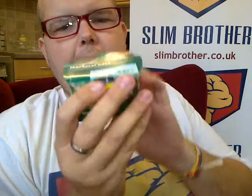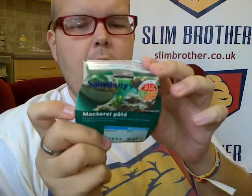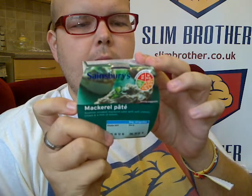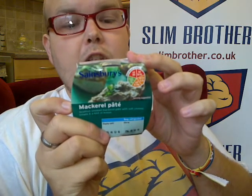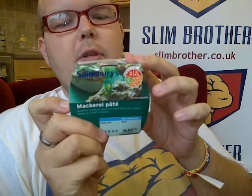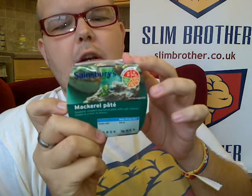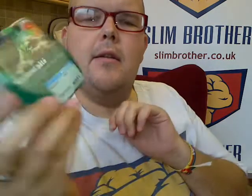There's a mackerel pâté — that was reduced and the ingredients weren't that bad when I read them: smoked haddock, smoked salmon, full-fat soft cheese, mayonnaise, unsalted butter, single cream, lemon juice, cornflour, sugar, horseradish, and white pepper. So it's not too processed, and it's got the mackerel in, so that's great.